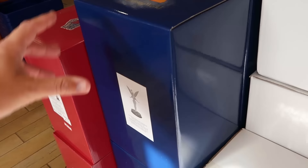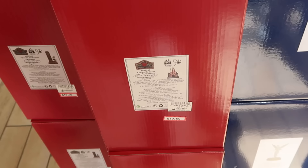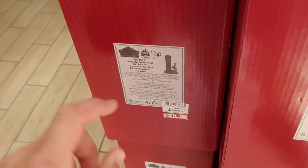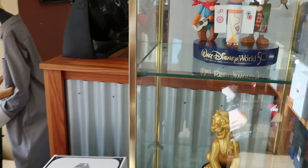It looks like they still have that Madame Leota light-up lamp — $50 marked down from $125. Over here they have 50th Anniversary statues, including Tinker Bell and a few Jim Shore pieces. You have Cinderella Castle for the 50th at $90 marked down from $180, and the totem pole with Donald Duck at $45 from $90.